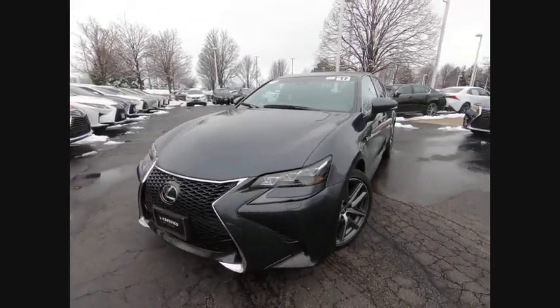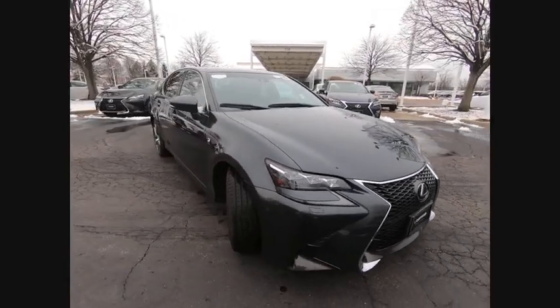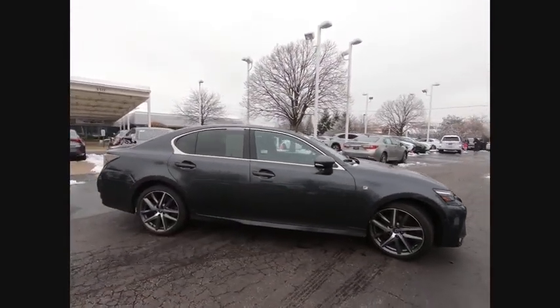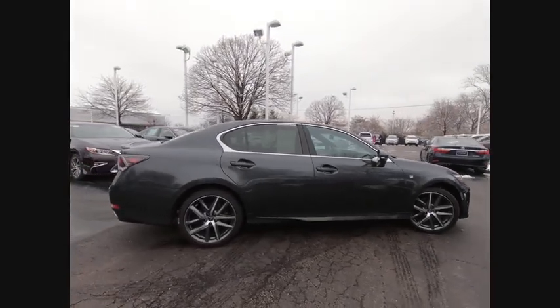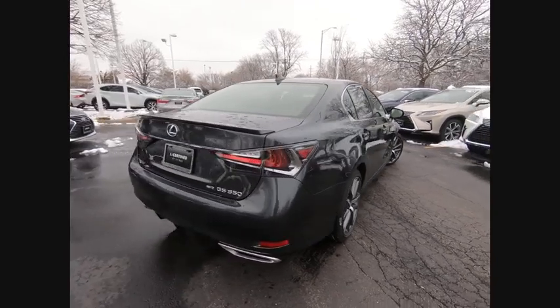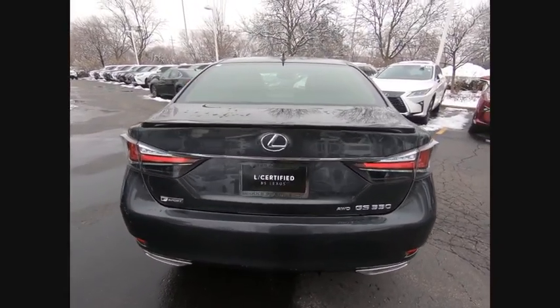Looking for the right vehicle? Check out the 2017 GS350. The GS350 boasts a powerful engine with a lot of horsepower output under its hood. Yet this beautifully built car remains a luxury sedan first and foremost, with its plush interior, high-tech amenities, and impressive standard equipment.